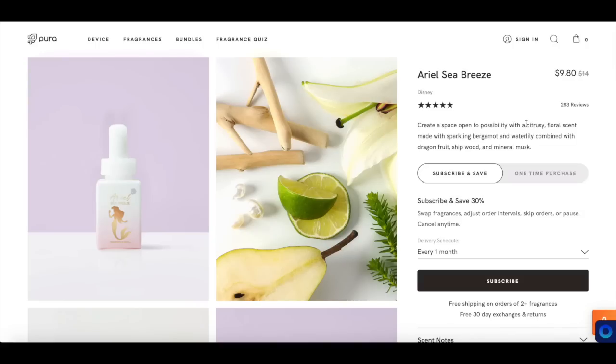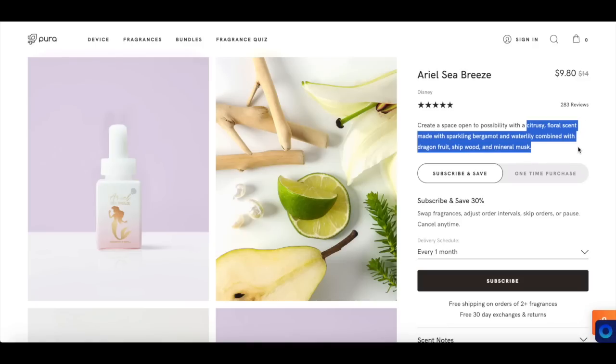I ended up going with the Ariel scent. This is called Ariel Sea Breeze, described as a citrusy floral scent made with sparkling bergamot and water lily combined with dragon fruit, shipwood, and mineral musk. I truly love anything that mentions bergamot — I'm probably going to like that scent. When you combine everything together, the citrusy, the floral, the bergamot, the water lily, it ends up being this ultra fresh scent. I think it's really well-rounded.